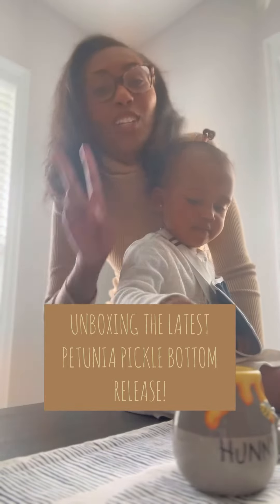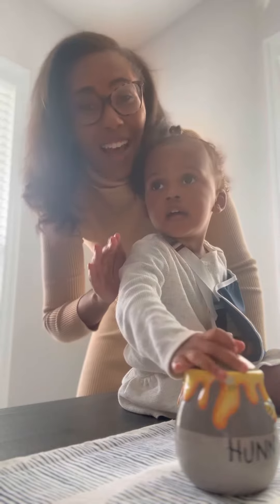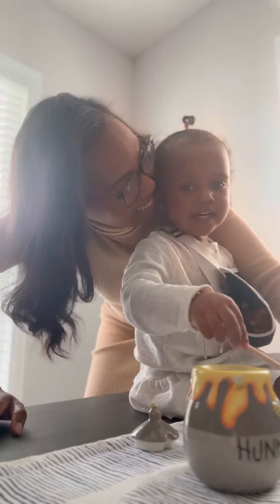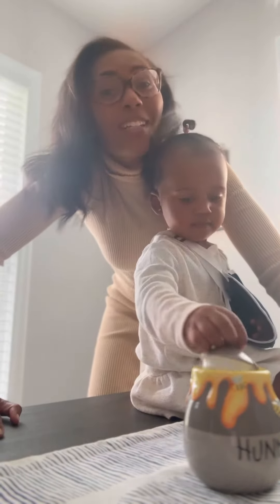I bought my diaper bag two years ago. I've only used one diaper bag her entire life, and it's the Maymouse Boxy Backpack from Petunia Pickle Bottom. They just sent us a new diaper bag to unbox from their latest collection.